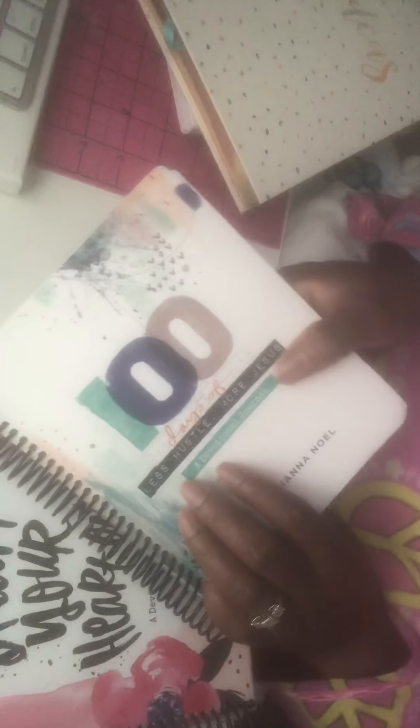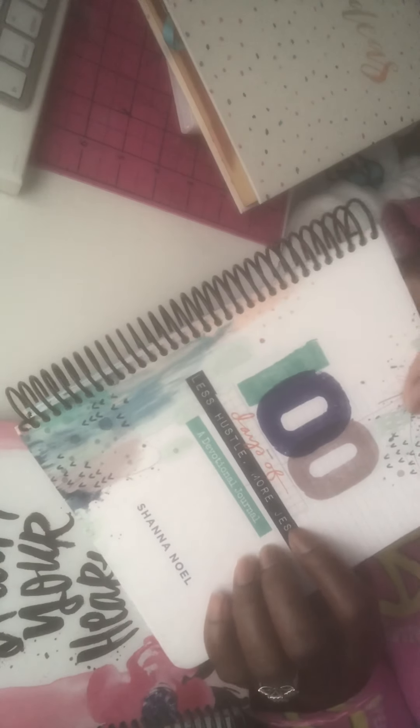These are some books I bought from eBay and a couple from other sites. I bought these Shannon Noel devotional journals — I got this one, '100 Days of Less Hustle More Jesus,' and as you can see I took them to Office Depot and had them spiral bound.